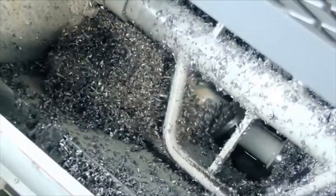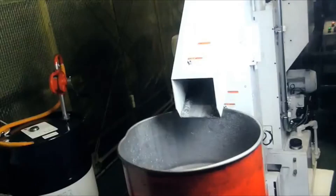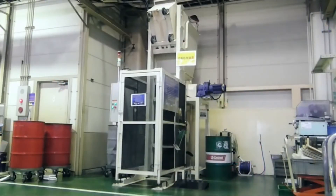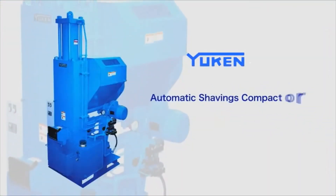Kiriko compresses troublesome shavings and chips, reduces their volume, and compresses them into briquettes, allowing easy processing or disposal of them. We confidently recommend Kiriko, which will provide significant effects in terms of efficiency, cost reduction, and environmental protection.